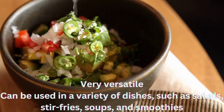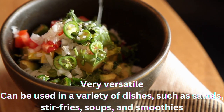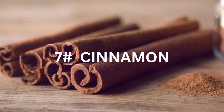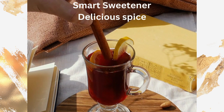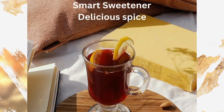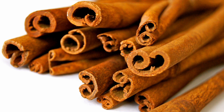Spinach is a very versatile vegetable that can be used in a variety of dishes, such as salads, stir-fries, soups, and smoothies. Number 7 on our list is cinnamon as a smart sweetener. Another possible blood sugar management tactic is to incorporate new flavors in your plate by way of diabetes-friendly spices, and when it comes to sweetening food, consider adding cinnamon to the top of your list.